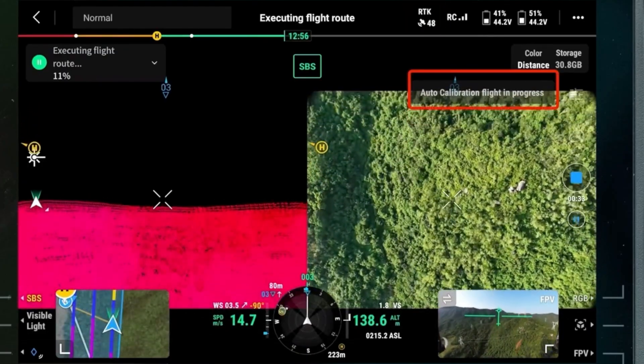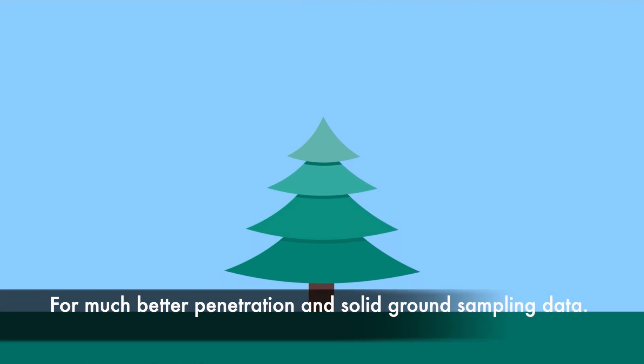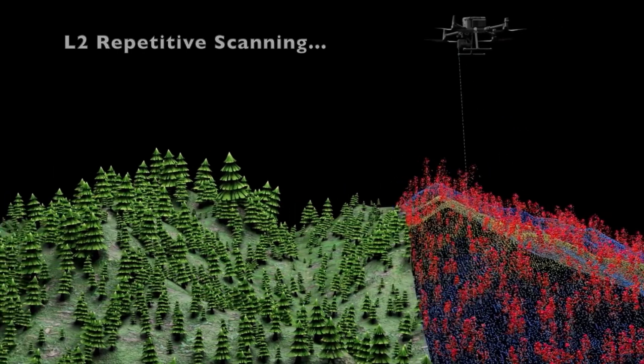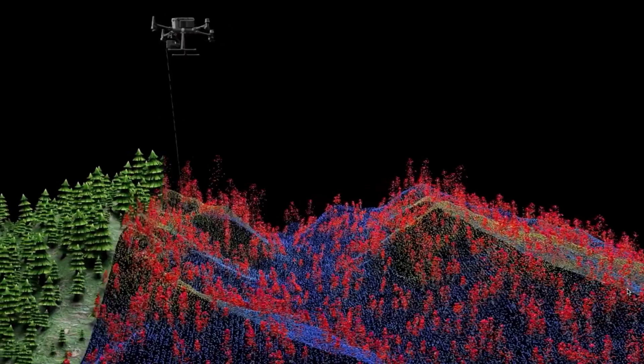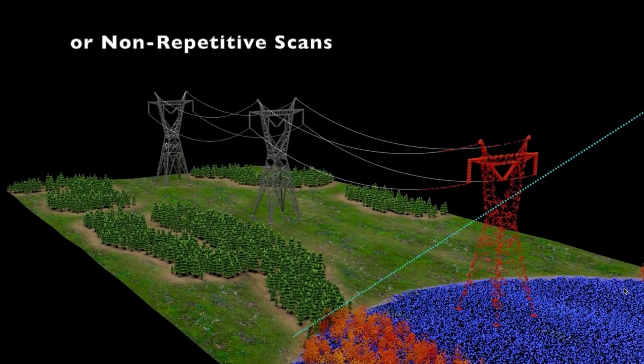This LiDAR array features five returns, which is so important here on the west coast where we have no shortage of vegetation. In addition to five returns, we can also select repetitive scanning or non-repetitive scanning depending on your application and your survey needs.